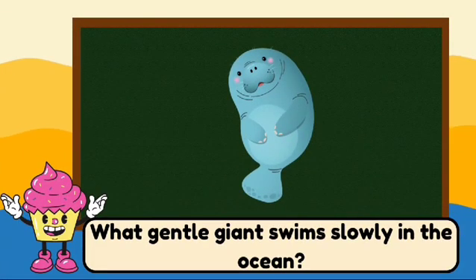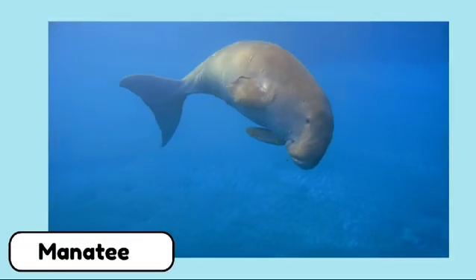What gentle giant swims slowly in the ocean? It's a manatee. Manatees are gentle giants known as sea cows.